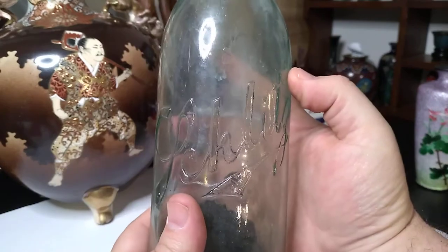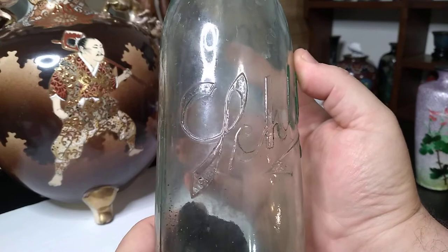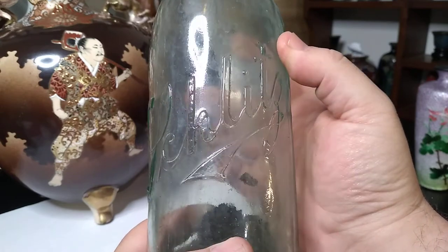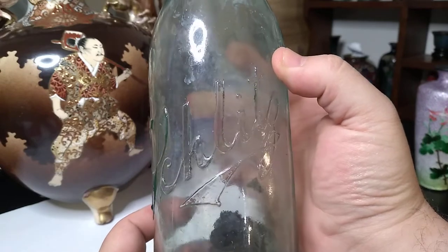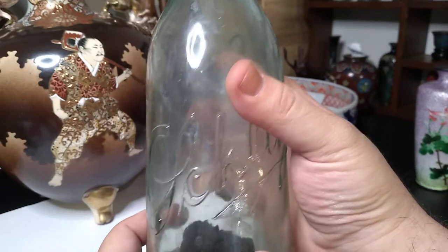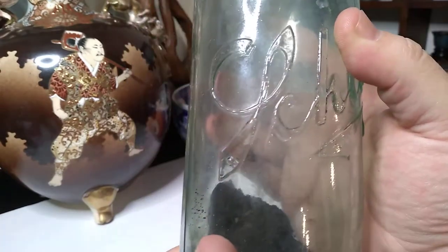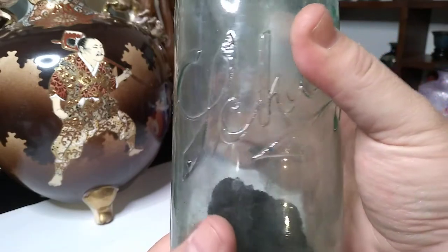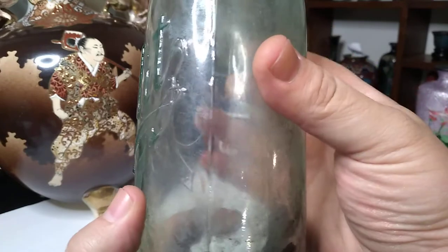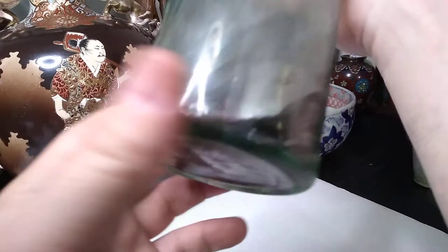Now, this is an old beer bottle — Schlitz. Let's pan over the writing here pretty thoroughly. Schlitz beer, I think, is a Milwaukee company. I think in 1902 they sold a million barrels of beer, which made them the most popular brewery in the world at the time.